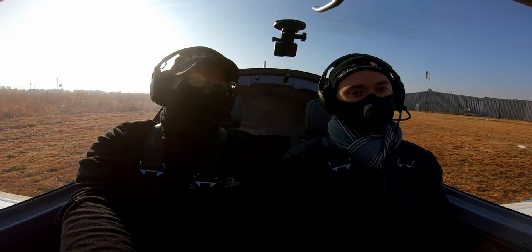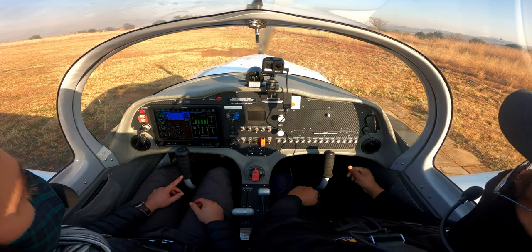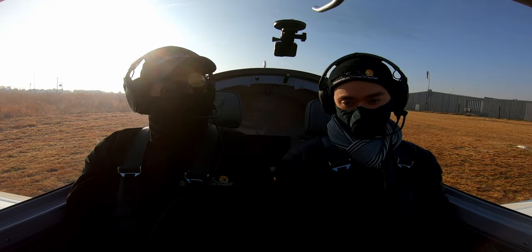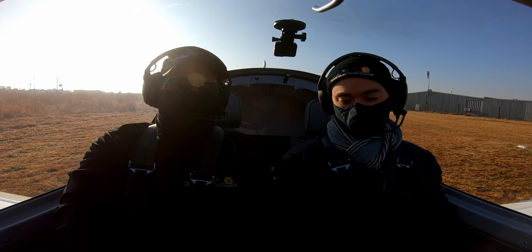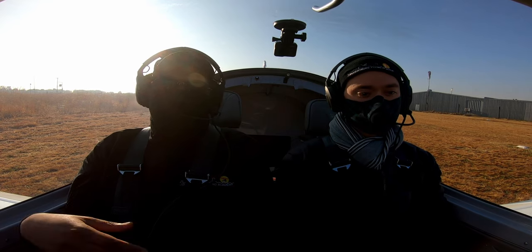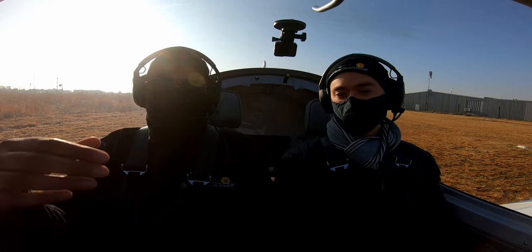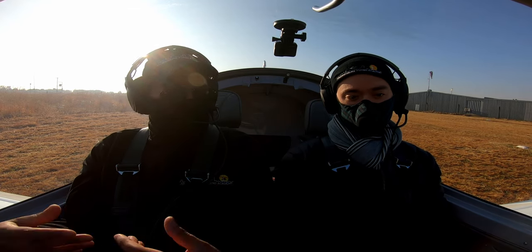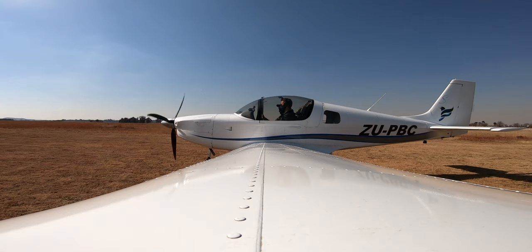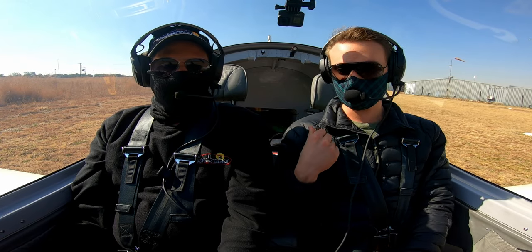In the event of an emergency after rotation with insufficient runway, we will select a field 30 degrees off our nose — 15 degrees either side — then select flaps as required, do a radio call, and land the aircraft as safely as possible. If time permits or necessitates, we'll close the power, shut down, and evacuate away from the engine. The evacuating part is based on an assessment — we're not going to just jump out and let the aircraft run.